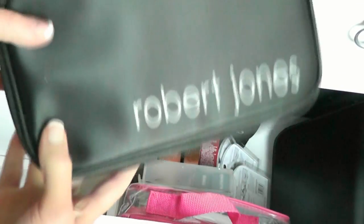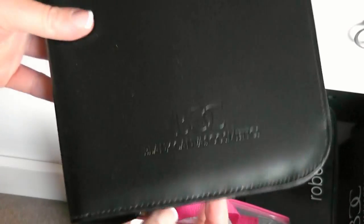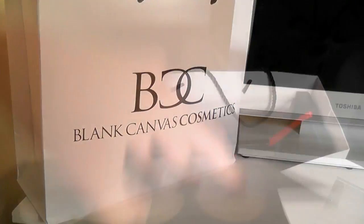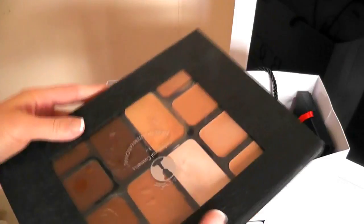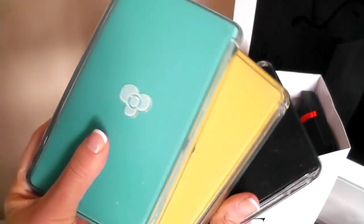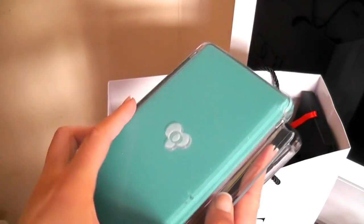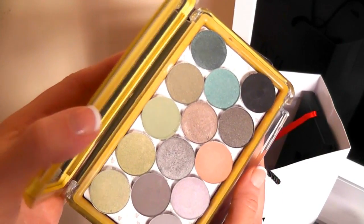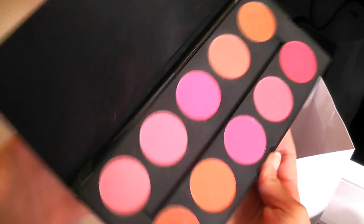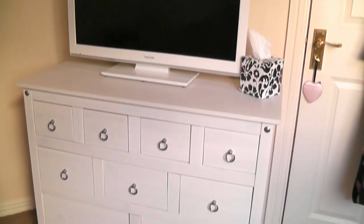I also have my Robert Jones brush set in here and my Blank Canvas little travel book that I absolutely love. I now keep all my Blank Canvas palettes and foundation palettes in a bag, along with my pro palettes — in the turquoise one I have blues and purples, in the greeny-yellow one I have greens and grays, and in the black one I have all my neutral shades. I also have some Sleek palettes and blush palettes in there — kind of a mixture of everything.